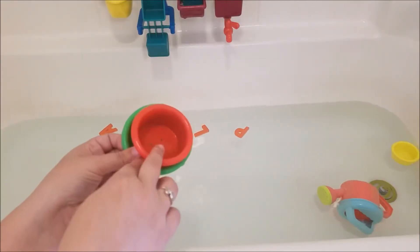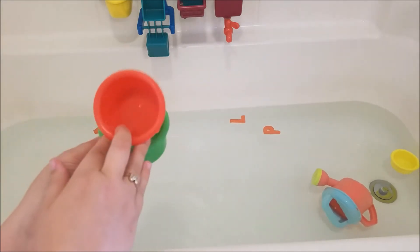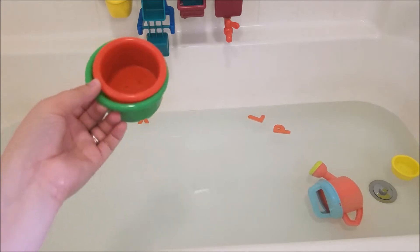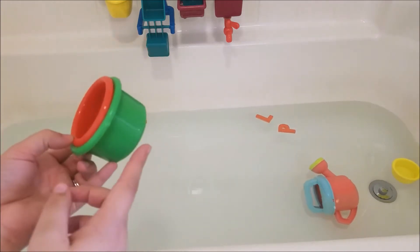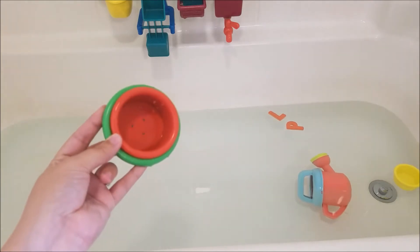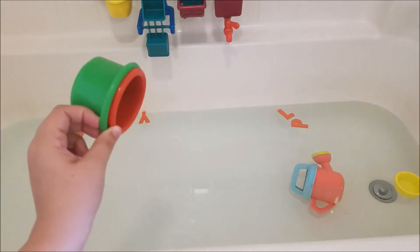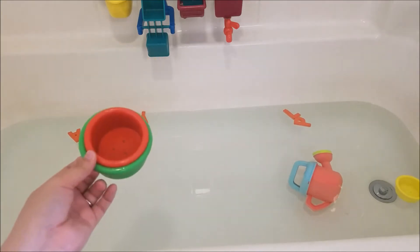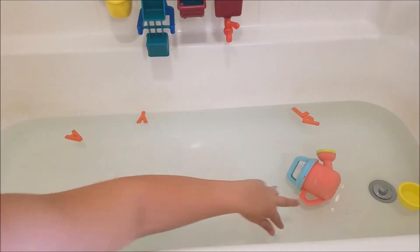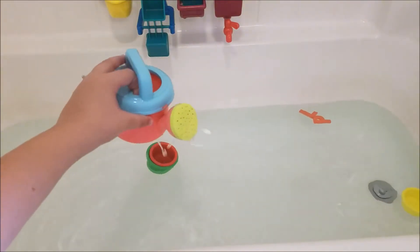Another favorite of my kiddos are these little cups with holes in them. These are pretty much sold at any dollar store, sometimes at the Target dollar spot — only a dollar and you get four cups. We have had these since my five-year-old was an infant and this is still their number one favorite bath toy that they play with every single time. You'd think they'd get tired of it, and they do not.